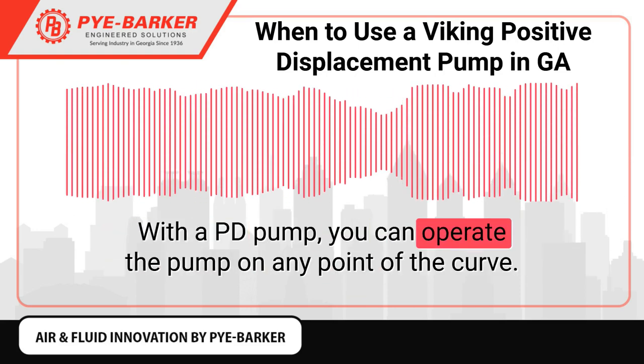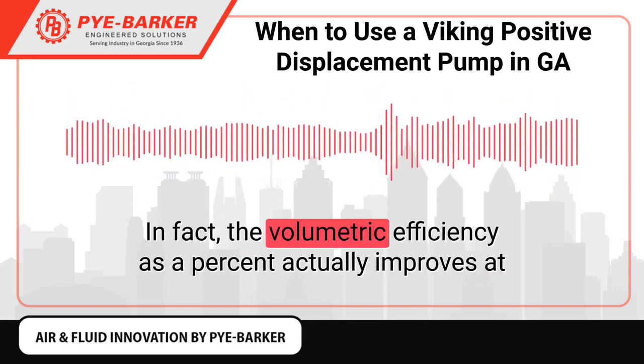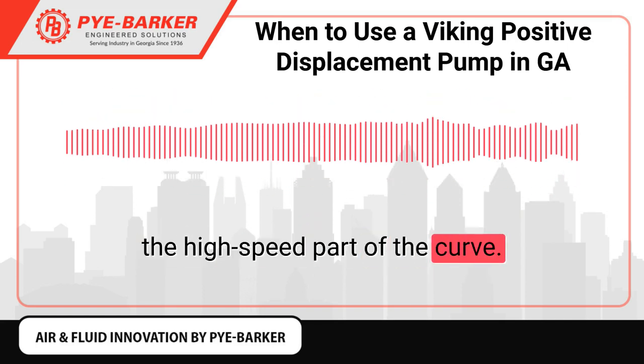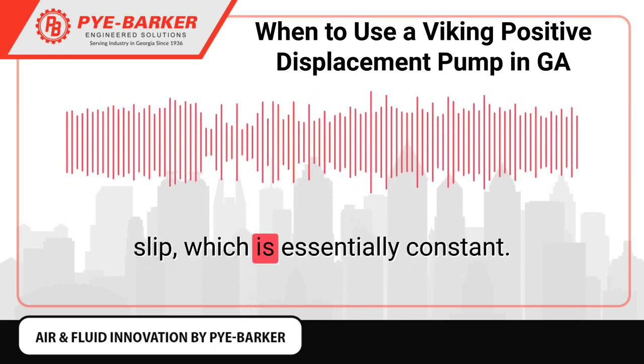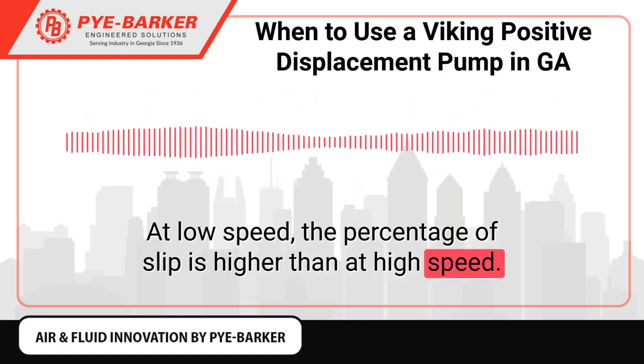With a PD pump, you can operate the pump on any point of the curve. In fact, the volumetric efficiency as a percent actually improves at the high-speed part of the curve. This is due to the fact that the volumetric efficiency is affected by slip, which is essentially constant. At low speed, the percentage of slip is higher than at high speed.